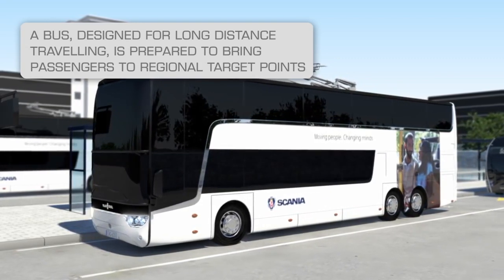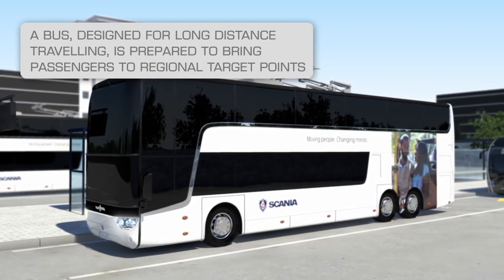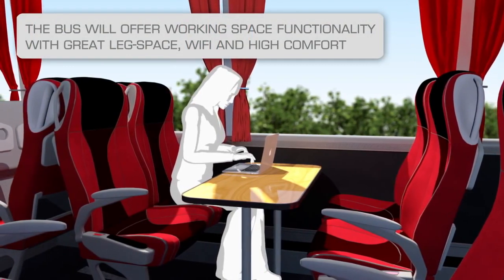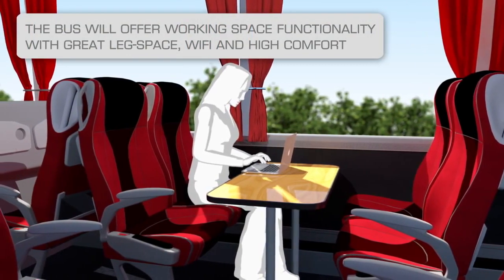This bus is designed for longer journeys, allowing passengers to work en route. Internet, plenty of legroom, and comfortable seats are just a few of the amenities.